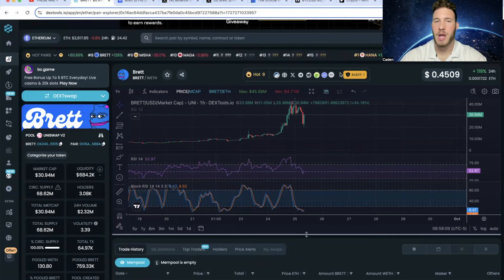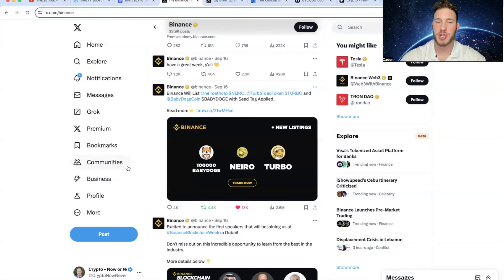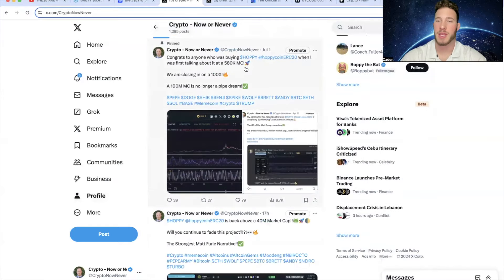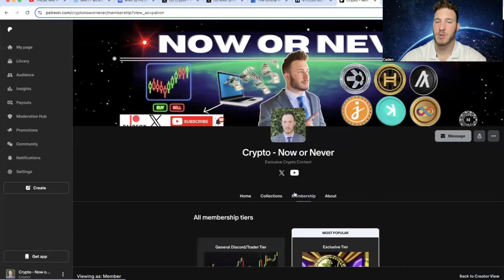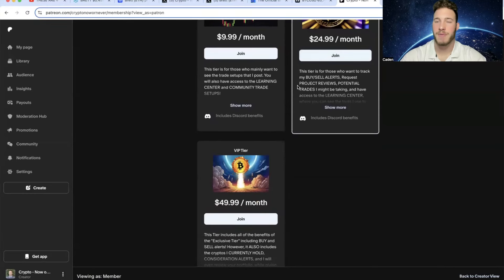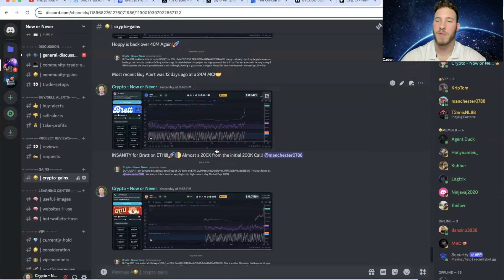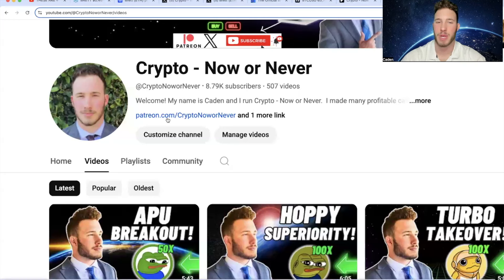Regardless of what Bitcoin does, Bret is performing phenomenally. Whenever you guys finish watching this video, come give your boy a follow on X at CryptoNowOrNever — I post pretty much every single day. If you guys are interested in joining my Discord, I have three different tiers with many benefits. I showed you guys a buy alert was posted at a $200,000 market cap for Bret, and as of last night you would have been up over 200x. To put that in perspective, a $1,000 investment would have been worth over $200,000.